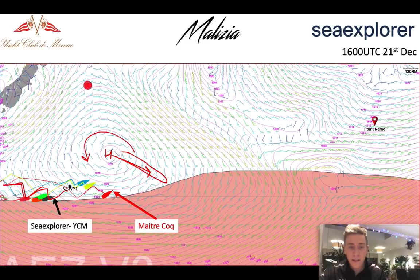At the same time, you can see that the ice gate is actually going to start forcing the fleet up towards the north. So this whole area is going to be quite blocked for the fleet to get towards the east.